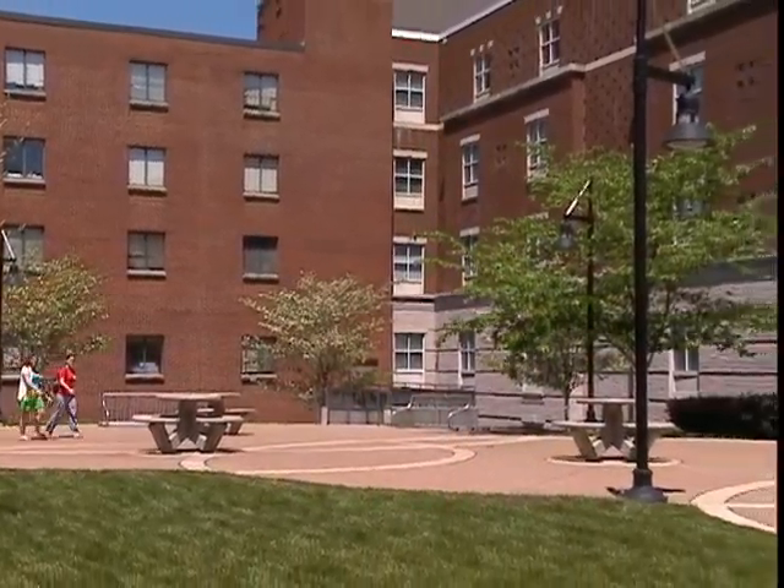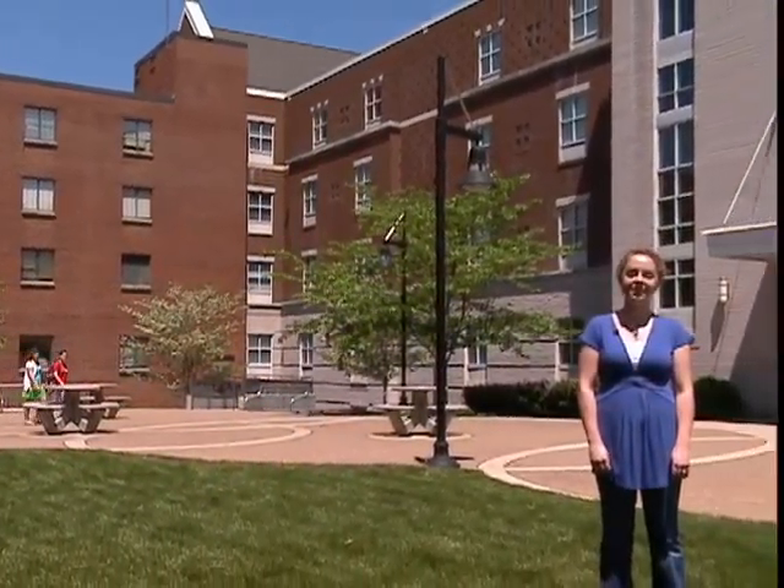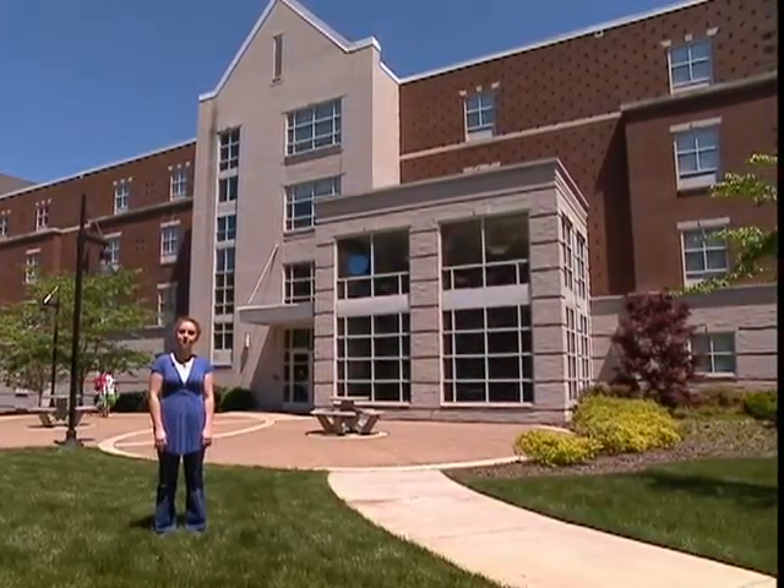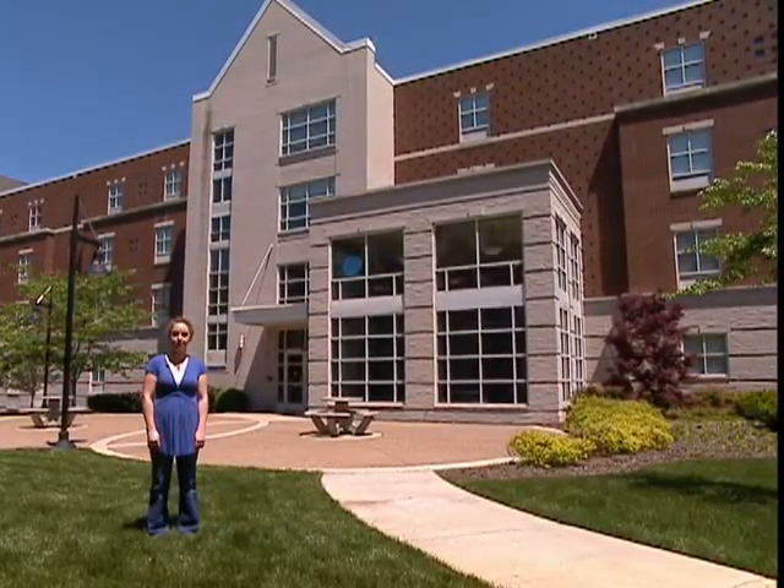Behind Wright Maddox is a courtyard that leads to another residence hall, Kennedy. It offers suite-style living for both males and females and was completed in 2003. Females live on the fourth and fifth floors and males are on the first three floors.